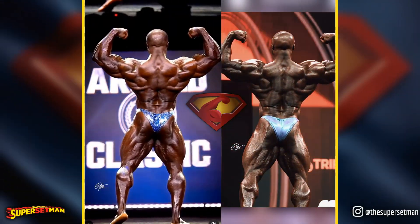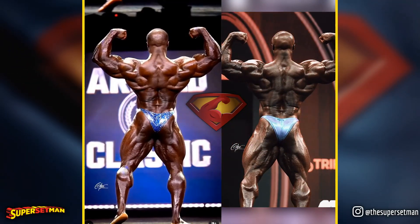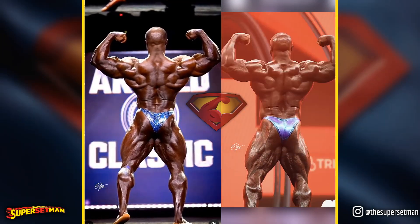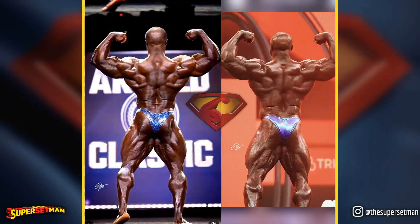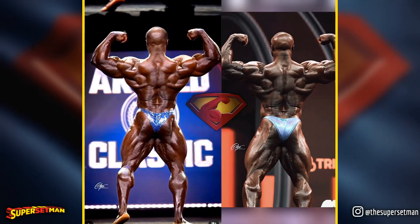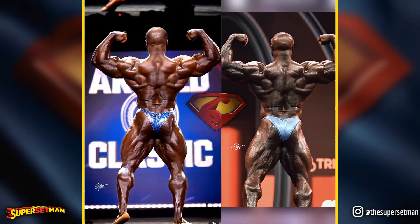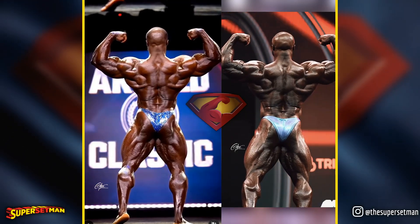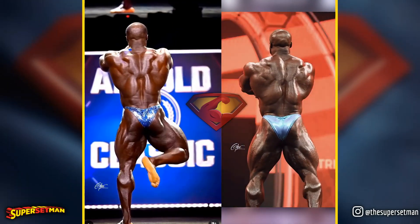Looking at the back, it's evident that this is the area where Samson has made the most significant improvements. In the back double biceps pose, you can clearly see enhancements in the lower lats and the overall back development. His width and pose execution have improved. However, there's still room for refinement downstairs — his glutes appear a bit too soft, especially in comparison to competitors like Hadi and Derek. Don't forget to drop a like if you appreciate my work, whether you agree with me or not.